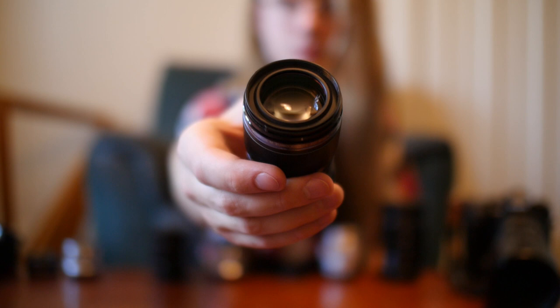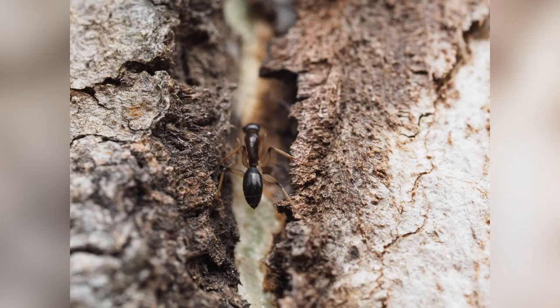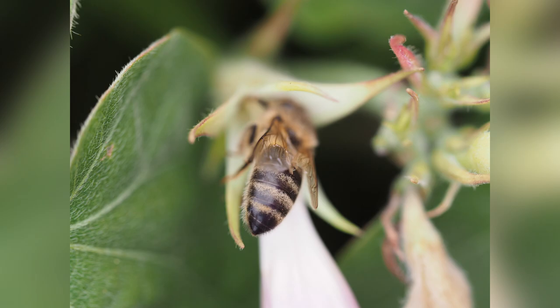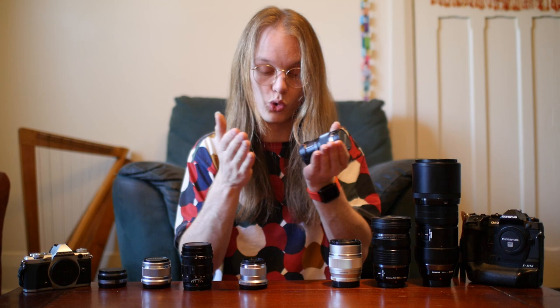The Olympus 60mm macro is a good macro lens — it goes down to a one-to-one macro reproduction ratio, meaning the subject you're photographing at closest focus is the same size as the image sensor, giving you a really close-up photo.